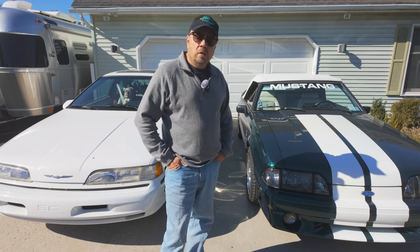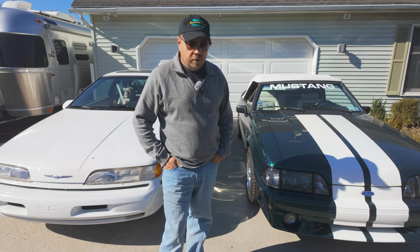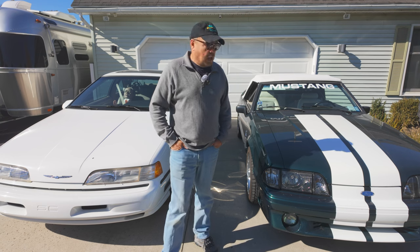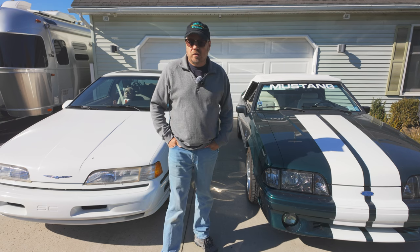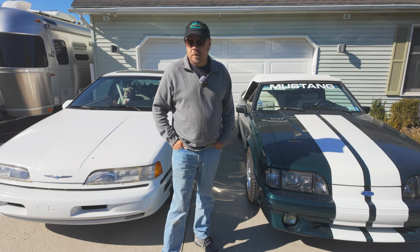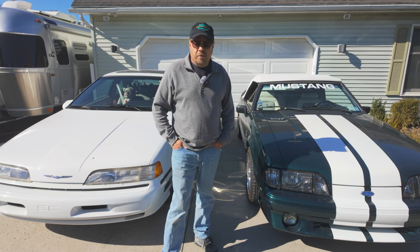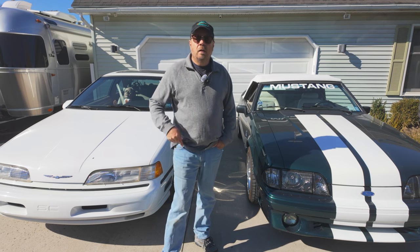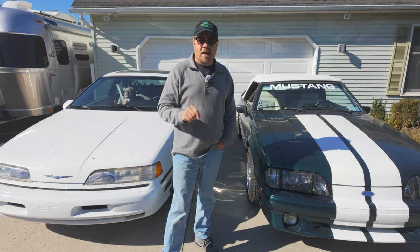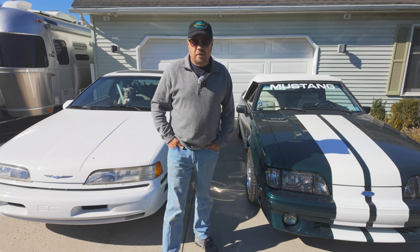We bought this car new. I've had it for over 30-some years. It's been a lifelong project of mine — I've done a ton of modifications to this car. It is not stock; it is completely customized. The engine's been modified and there's a lot done to it. If you'd like to know more about this car, leave me a comment and I'll do a video on it in the future.